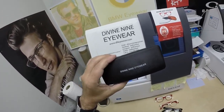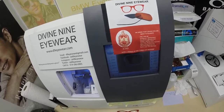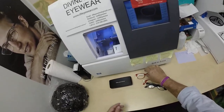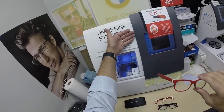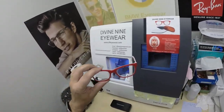Comes with the Divine Nine eyewear case and her Delta Sigma Theta cleaning cloth. Intelligence is the torch of wisdom, so I am told. I got some wisdom highlights coming in above my ears, but I don't think it's making me any smarter. But I can do these in any prescription — she just got distance only. I can do computer, reading, invisible bifocal, or line style bifocal. Whatever anyone wants.